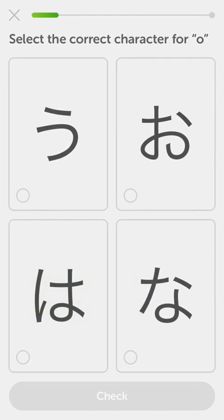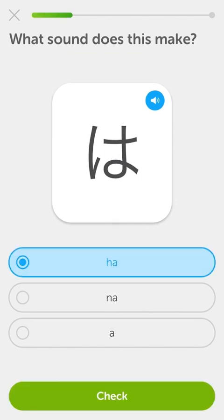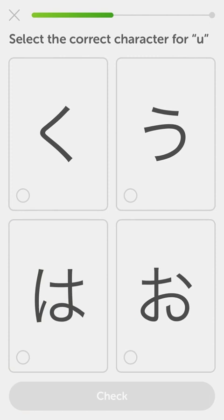'Ha.' Was it? Ha. Okay, I'm trying to think of a good way to remember this one and I can't. I'm going to pretend that it's a stand-up comedian and that one on the left is a mic - it's a terrible way of remembering all this stuff. I, chi, yo, u, and ni. Ha was this guy. U is that. Tap the pairs - e, ni, ha, ku, and na.